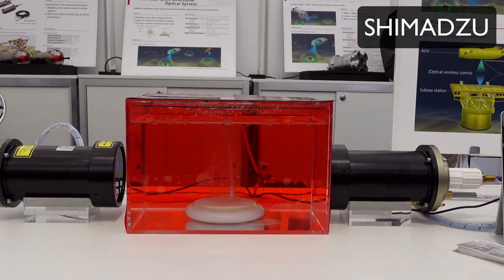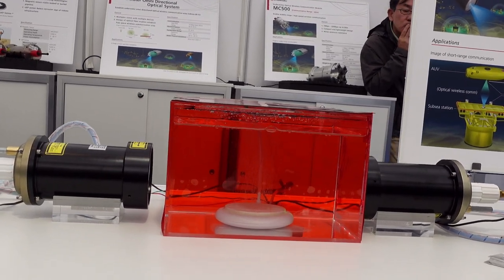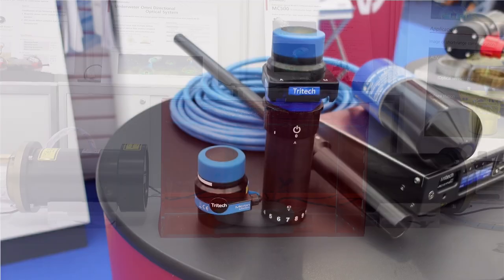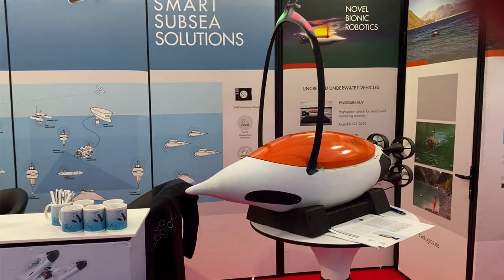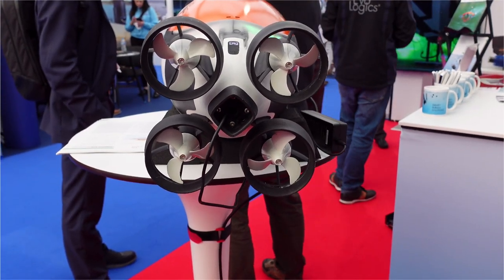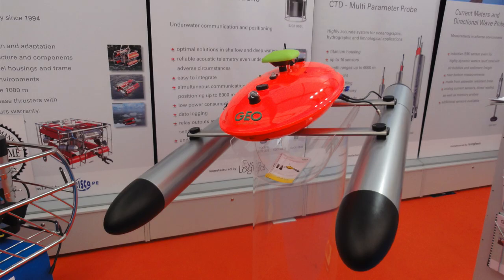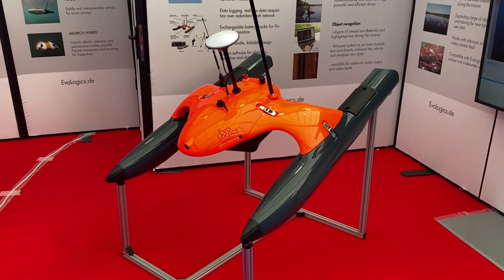Communicating underwater is difficult, but using light gives much higher bandwidth. Here they're demonstrating a sender-receiver system passing through what looks like a tank of Irn-Bru. Tritec showed their new USB-L system. This is Evologix's Penguin AUV — it's got four rear thrusters and was in a recent issue of UT2 — but I was more interested in the vehicle behind it. Ten years ago Evologix developed a fast USV for rivers that looked a bit like the Starship Enterprise, and the latest iteration looks even more like it.